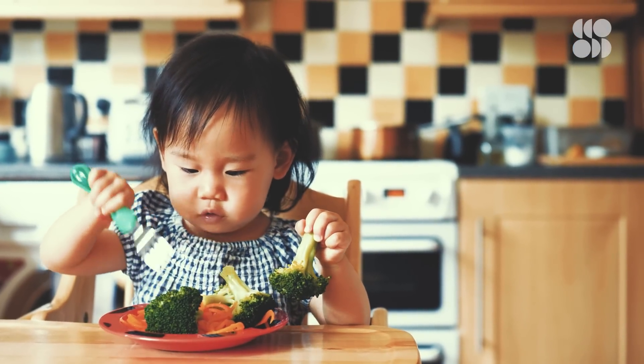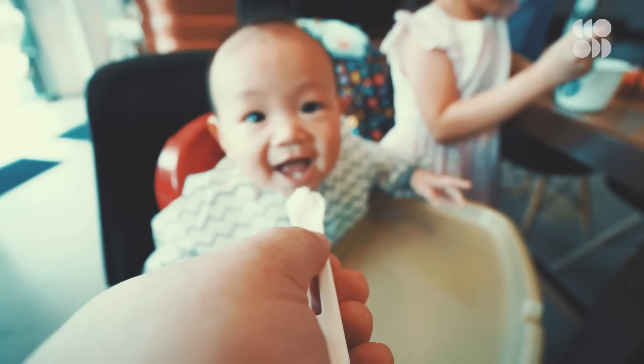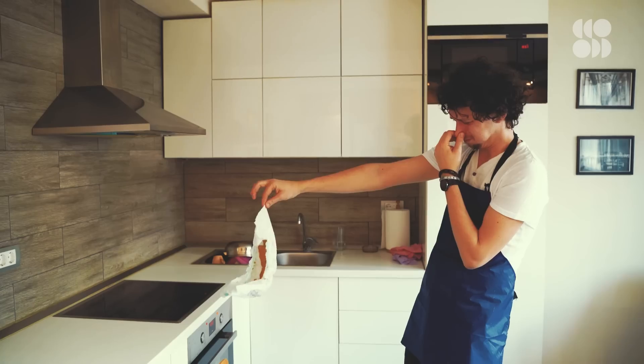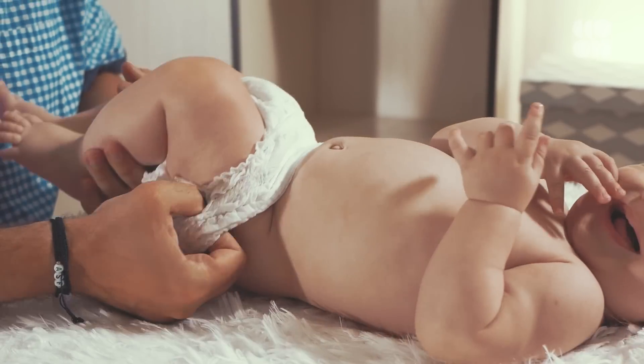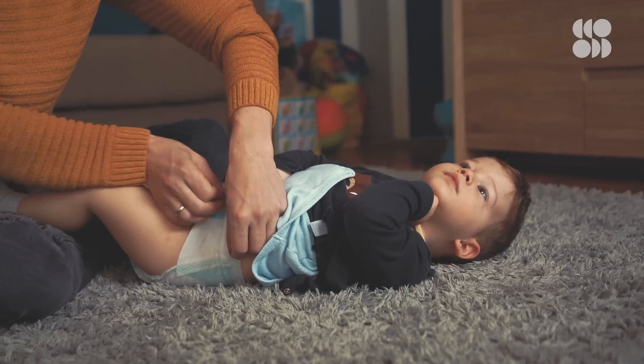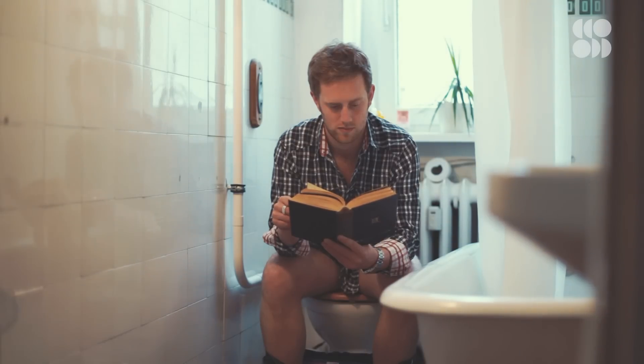They're going to get vegetables, fruits, different cereals, different meats — whatever you're giving your child — and that is going to come through in their poop. So it's going to smell. It's not going to be that normal newborn poop that was just yellow and seedy and pretty basic in scent. Now you're going to have the scent of almost adult-style poop.